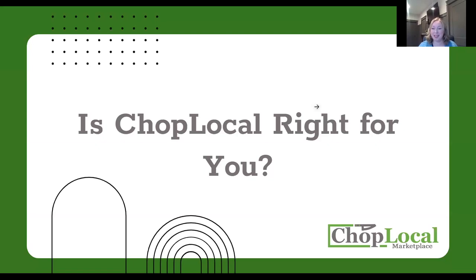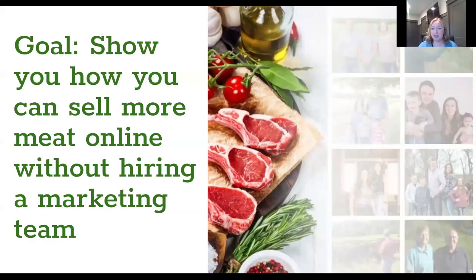That means that we do a lot of one-on-one calls with people to talk through whether or not it's right for them. And we thought we would try this in a group setting this time, to see if we can be a little bit more efficient, because that is a goal for all of us in our businesses all the time. So tonight, the goal is really to show you how you can sell more meat online without hiring a marketing team.